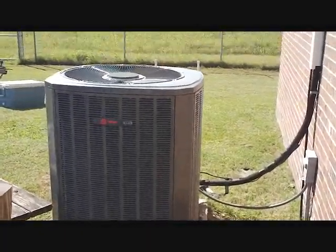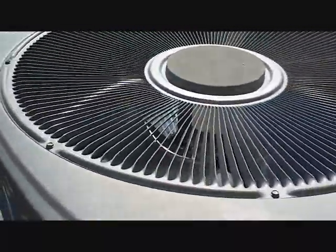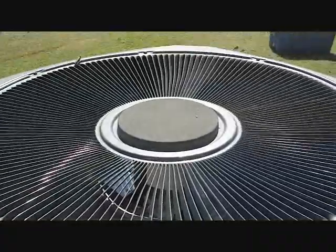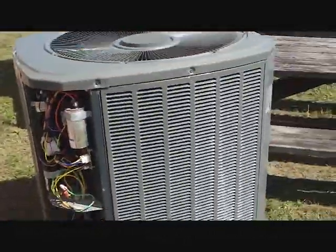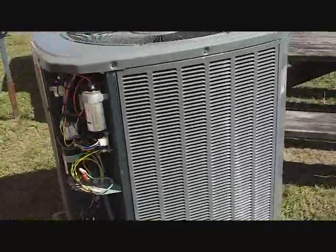All right, here's our call for today — a mysterious no-cool. It is not cooling, even though it was running just fine when I got here and actually cooled the building down to 70. So I need to figure out what might have happened yesterday that is not happening today.